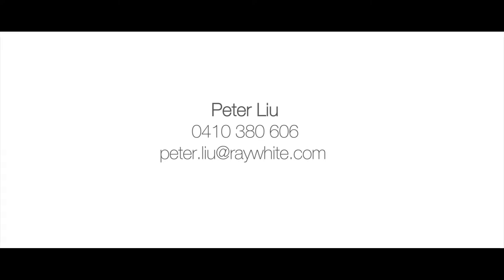I'm looking forward to meeting you, the new owner of this home. Feel free to contact Peter Liu and I'll meet you during our inspections. Thank you.